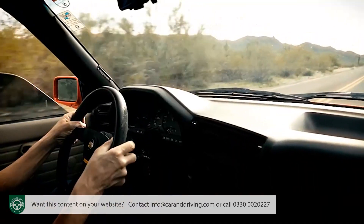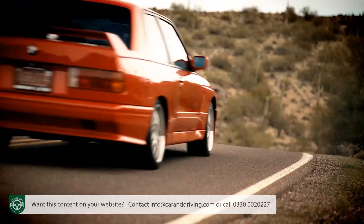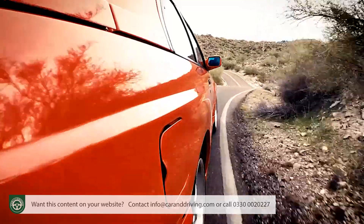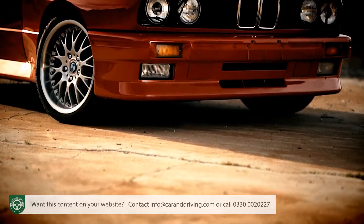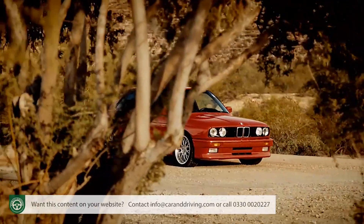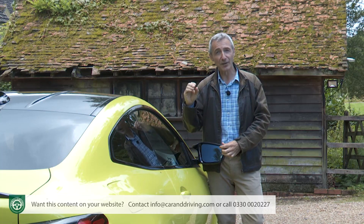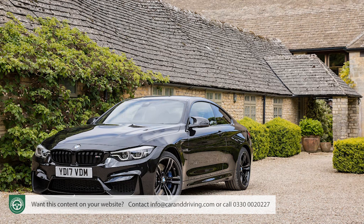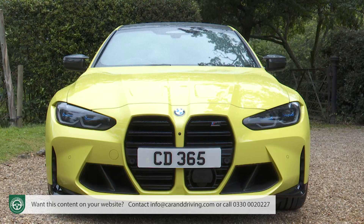Back in 1986, BMW's motorsport division lent its expertise to the development of a lightweight super sports three-door model designed around Group A homologation regulations at the time. The result was the M3, which established quite a reputation across three following generations, the models subsequently available in both coupe and saloon forms. In 2014, with the launch of the fifth generation design, the Munich maker separated off the coupe version by giving it M4 badging, and that F82 series model sold until 2020 when this G82 design took over.